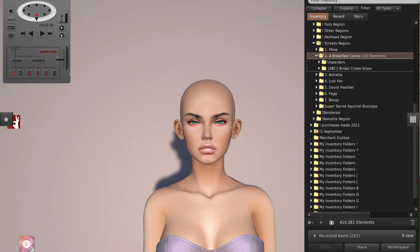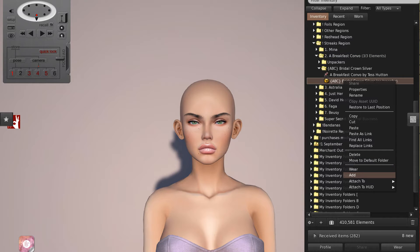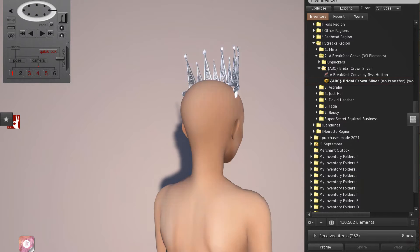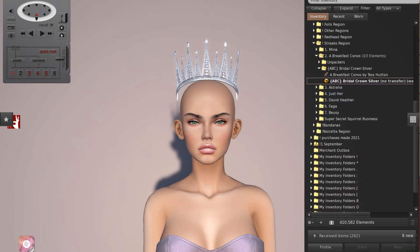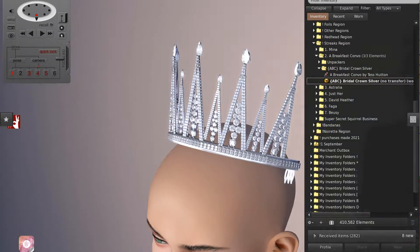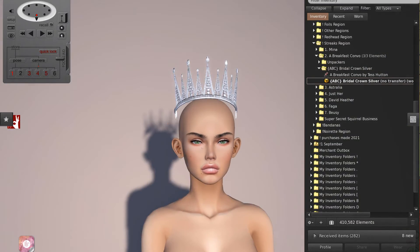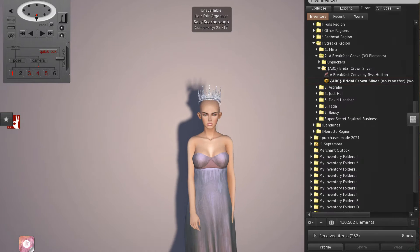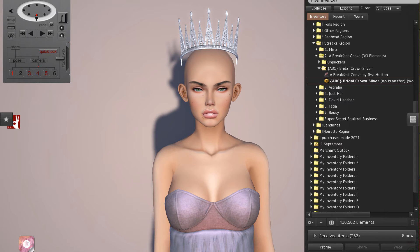Next up we have A Breakfast Convo — I love the name of that store. They came in as a hair fair accessories designer. They've got this bridal crown silver, which I thought was fantastic. It gave me some serious Wizard of Oz vibes and I thought that was so cool. I can't wait to play around with different hairstyles with this. I feel very pageantry in this lovely gown by Pastiche. That is the bridal crown silver by A Breakfast Convo.